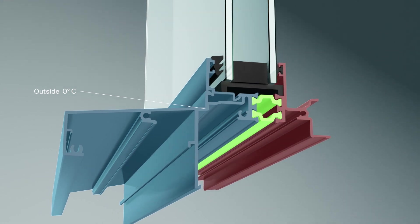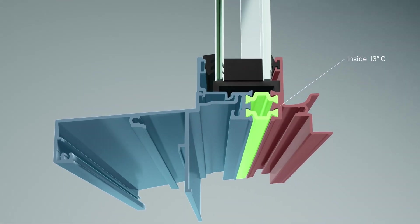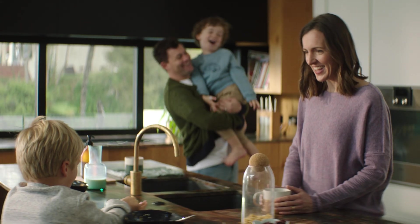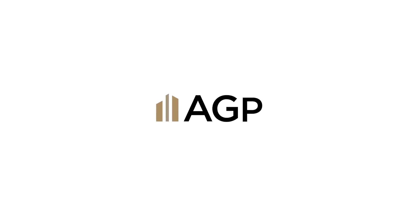Achieve the ultimate in thermal performance by combining it with our Thermal Heart window and door ranges. Make your home quieter, healthier and more liveable for those that matter most to you with the AGP system.